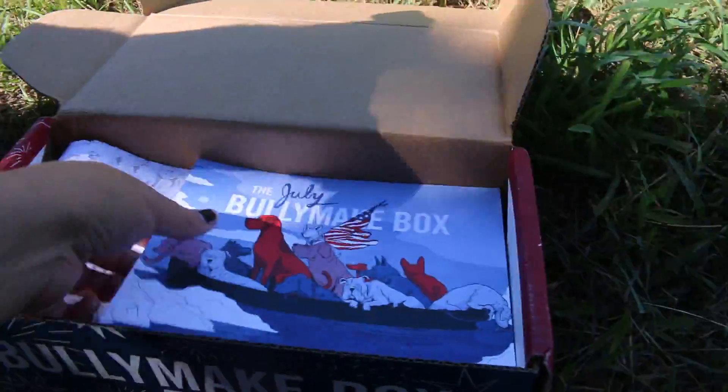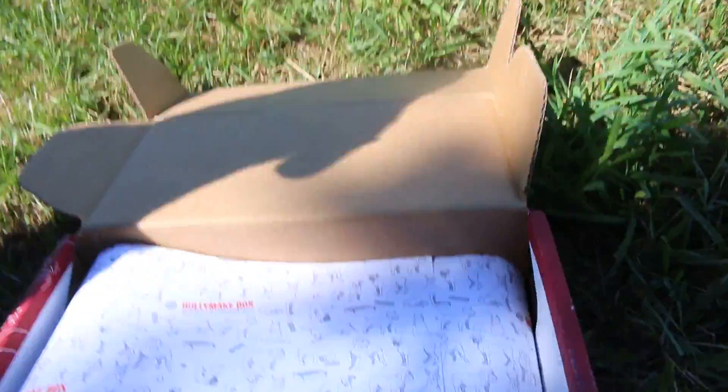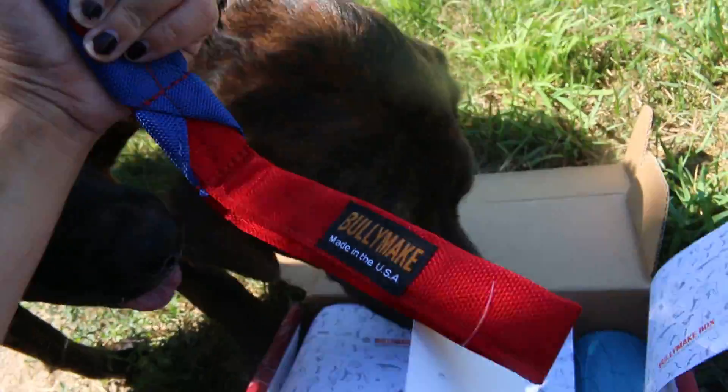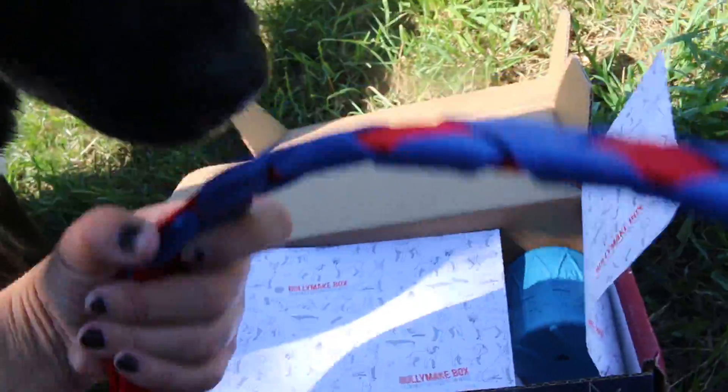So this time I did change one of my toy options to the ballistic toy, and that's actually what I see first. It looks like it's just kind of a normal looking one in the red and blue color, so that's awesome.